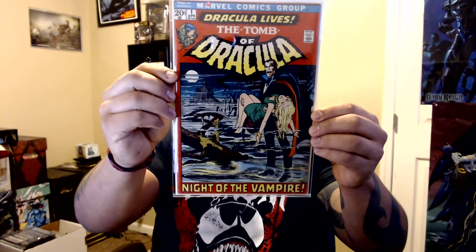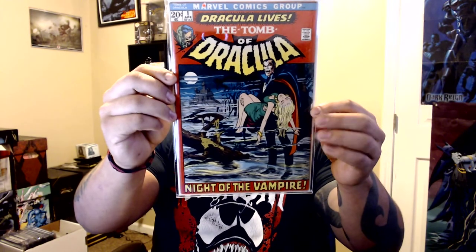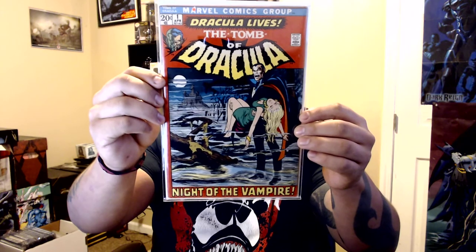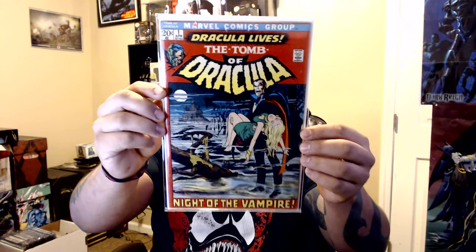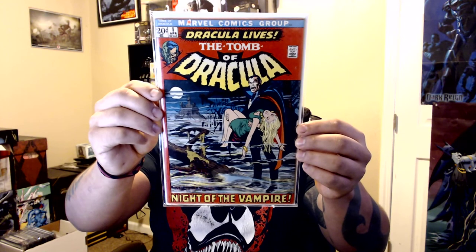I can finally say I got a Tomb of Dracula number one. I only paid 40 bucks for it — the guy had it for 100 and I talked him down. He knows me, so that helped. I'd say it's about Fine to Fine Plus. And of course it has that Neal Adams cover art — you can never go wrong with Neal Adams.